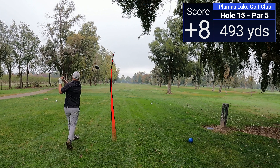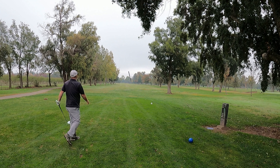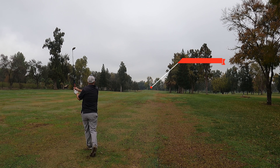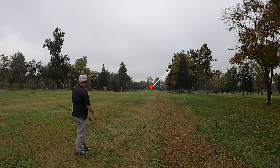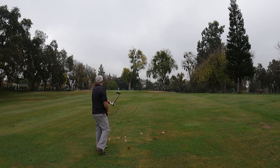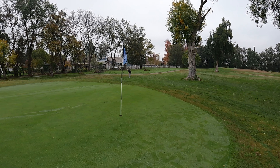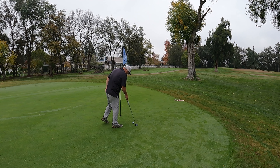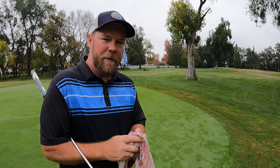Coming off three bogeys in a row, stepping up to a par five — this is where I really need to get one of those strokes back. Hit my drive right down the right-hand side in the fairway, got a three wood from there and put it in a great position to just have a wedge in hand. And once again I yank one. Let's see if I can grind out another par and get up and down with the 60 — make good contact with the wedge, give myself about eight feet to save par, but I just never get it on the correct line. Tapping in for four bogeys in a row — just over-reading the greens.